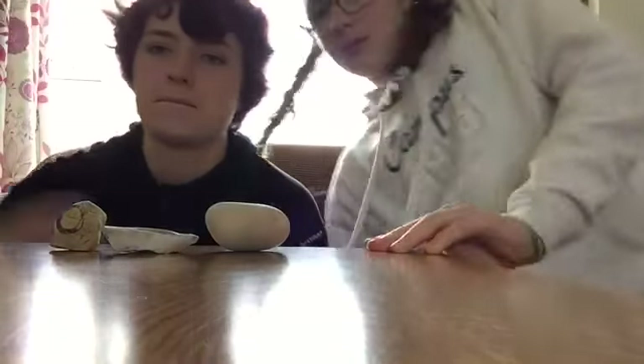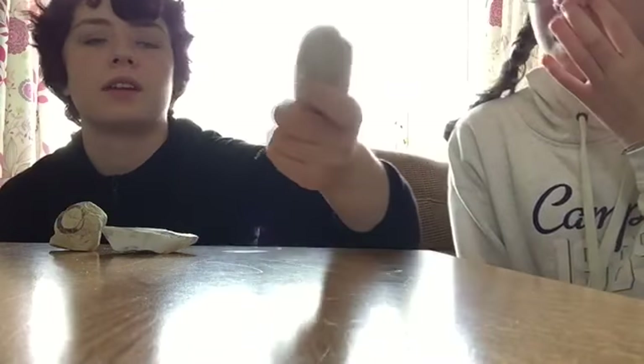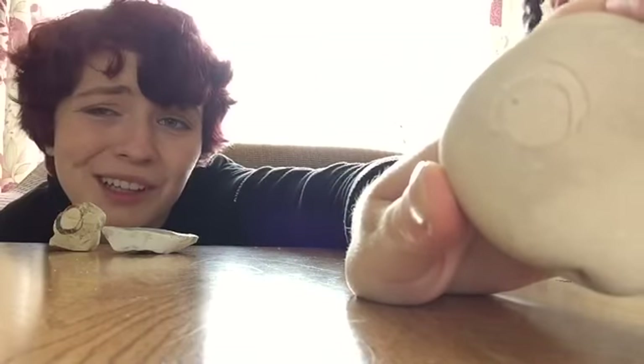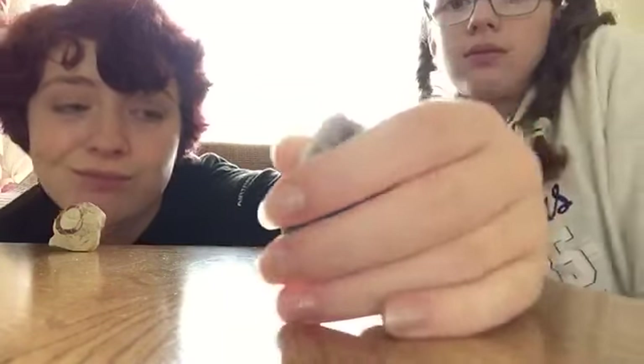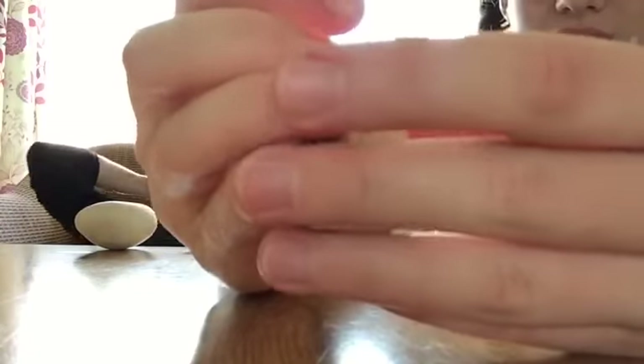We've just come back from the fossil beach and we're about to have tea and chocolate and caramel cake, but before that we're going to show you some of the fossils and rocks we collected. I found this one — you can clearly see there's some sort of shell fossil there. And then I'm not sure about this one — it could be like some sort of plant.